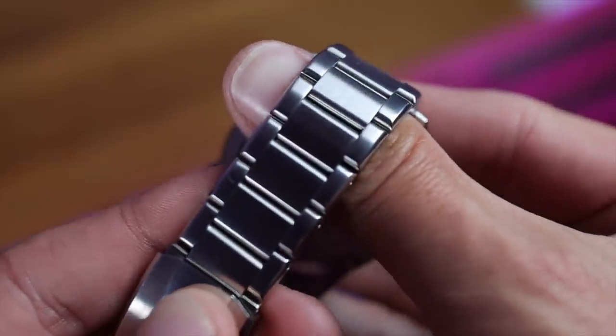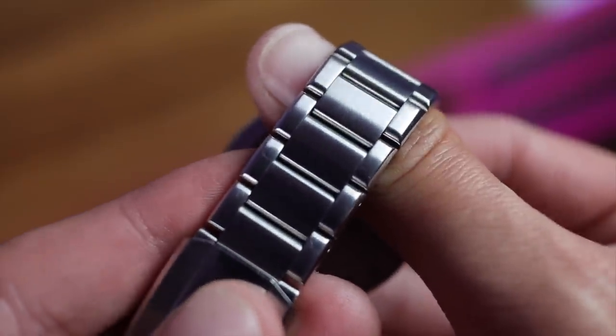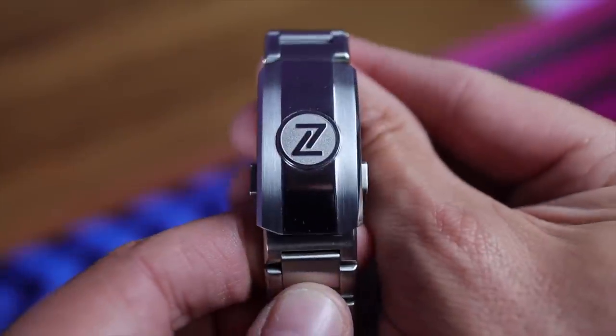I've got to say, I love the bracelet. It's a three-link affair with solid end links and solid links. We've got a polished chamfer to them, and they are held together using screws. The clasp is a masterpiece in machinery too.